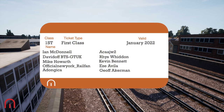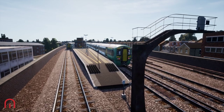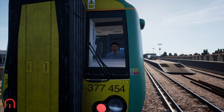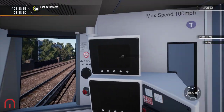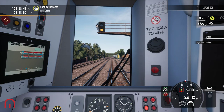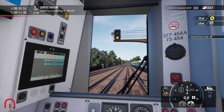Welcome aboard passengers, Megasim here. We are on a Class 377 on the London commuter route and we are making our way to London Victoria Station. There I am — should we get set up? I think we should. Let's put it in neutral. All right, day running okay, I think it's time to go.